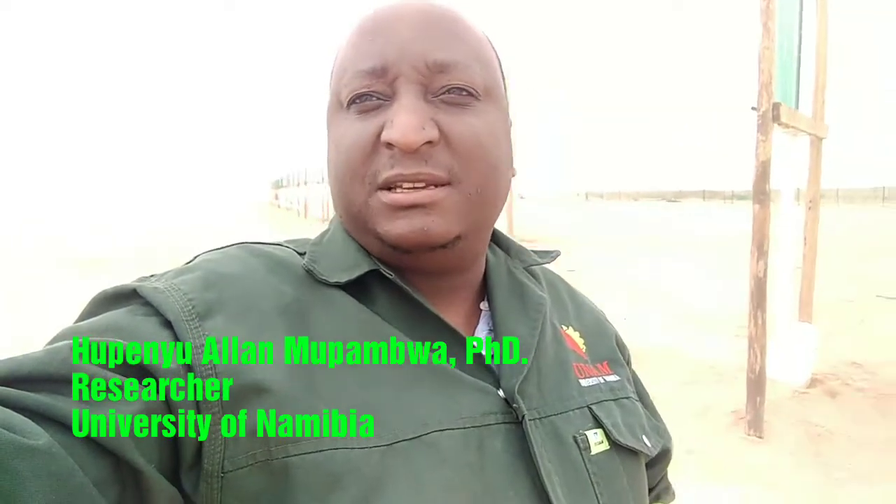Hello there, my name is Hupeño Alan Mopampwa. I'm a researcher at the University of Namibia specializing in desert and coastal agriculture. I'm based at the Semiama campus, which is one of the 12 campuses of the University of Namibia.